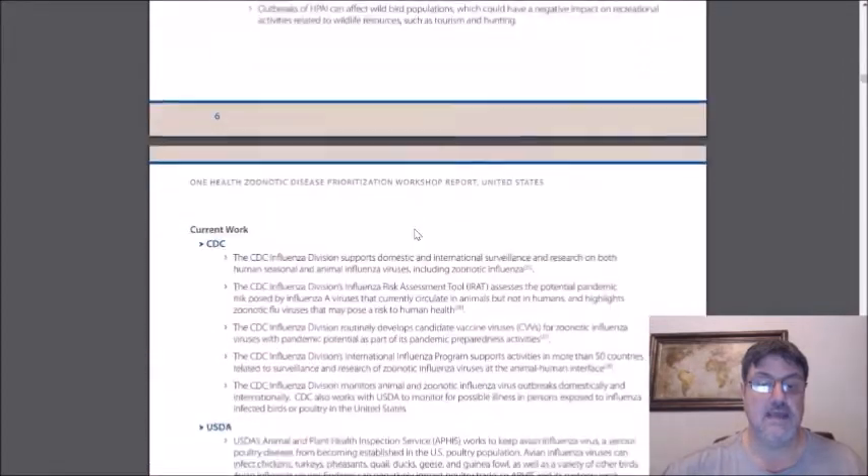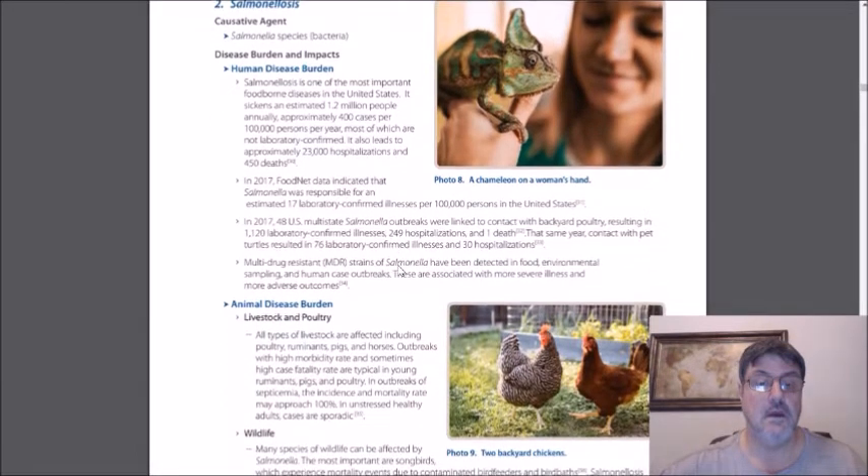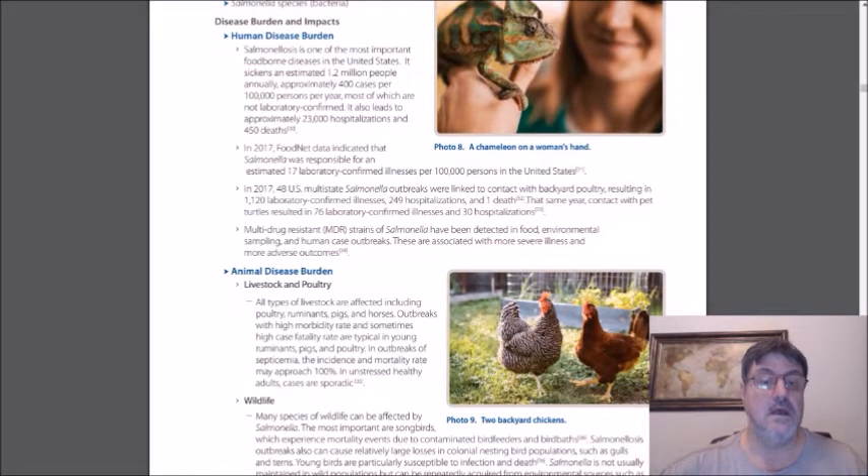The next disease to look at is salmonella — salmonellosis. Salmonellosis is one of the most important foodborne diseases in the United States. It sickens an estimated 1.2 million people annually, approximately 400 cases per 100,000 persons per year, most of which are not laboratory confirmed. It also leads to approximately 23,000 hospitalizations and 450 fatalities. In 2017, 48 US multi-state salmonella outbreaks were linked to contact with backyard poultry, resulting in over 1,100 laboratory confirmed cases, about 250 hospitalizations, and one death.